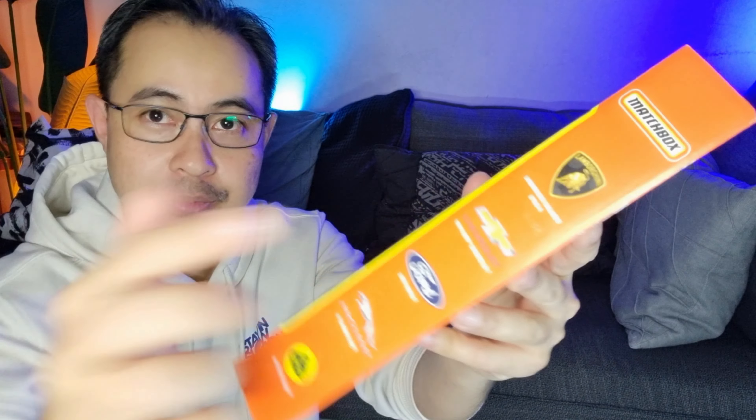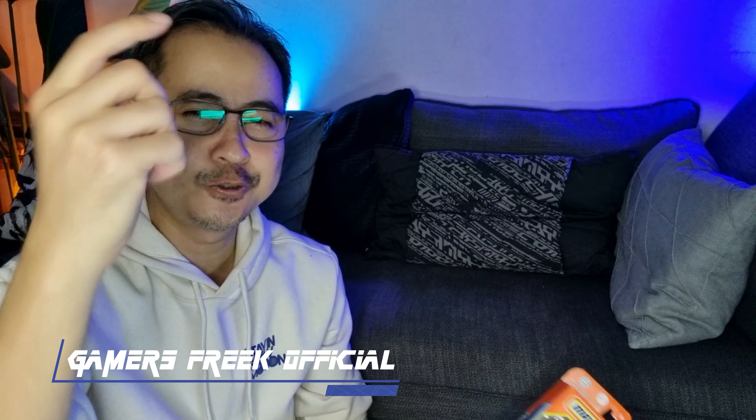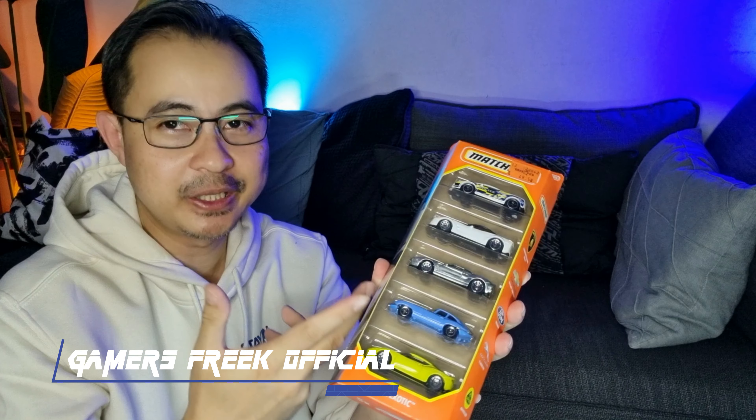Dalam koleksi ni kita ada kereta Lamborghini, Chevy, Ford, Jaguar dan juga Lotus — 5 kereta yang memang Exotics yang best. Kita akan buat unboxing dan showcase, tengok secara lebih close-up macam mana kereta-kereta ni best.